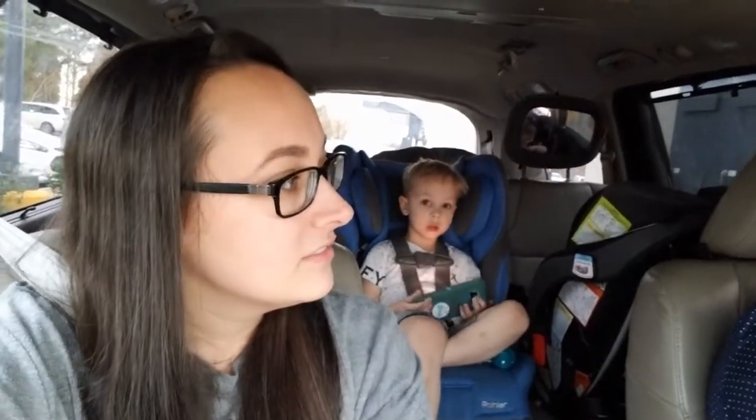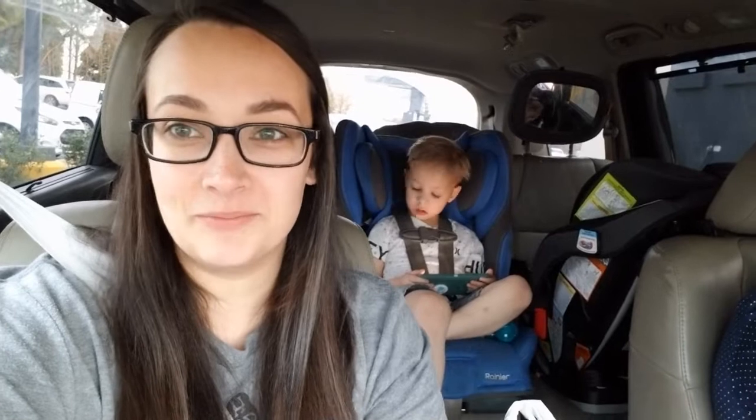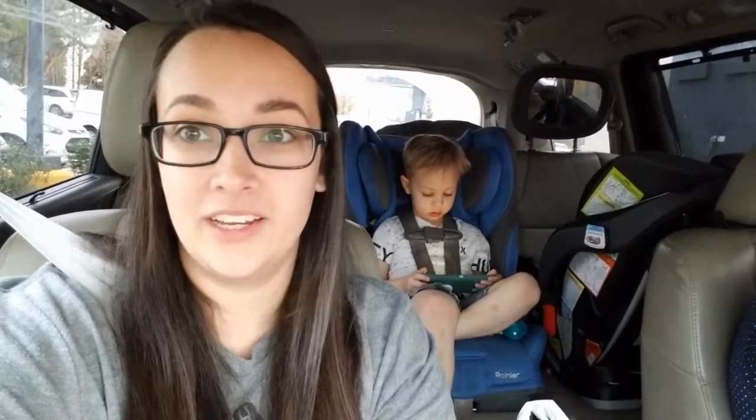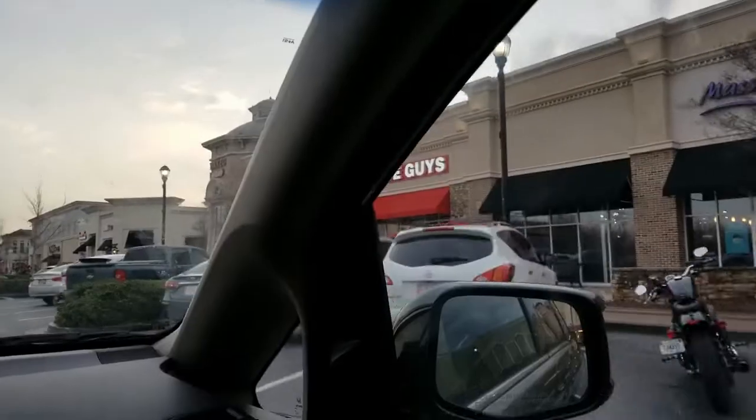Right now we are in the Chick-fil-A line getting Chick-fil-A for the boys and Ella for dinner. And what are we going to get? Whatever your heart desires — I think we're getting Five Guys. We haven't had Five Guys in a while, so this is our cheat meal. I'm about to go ham and order the biggest, fattest, yummiest burger. It's so good. Got our Five Guys — so good!